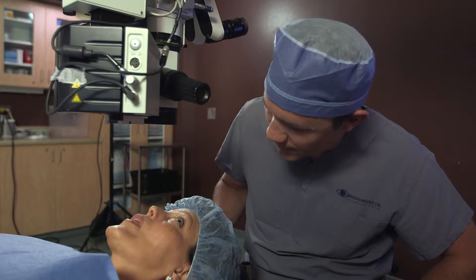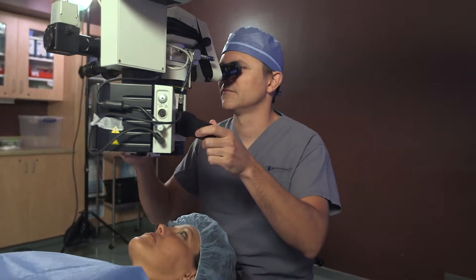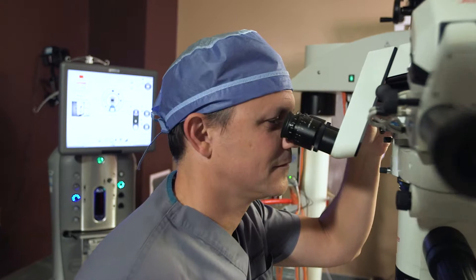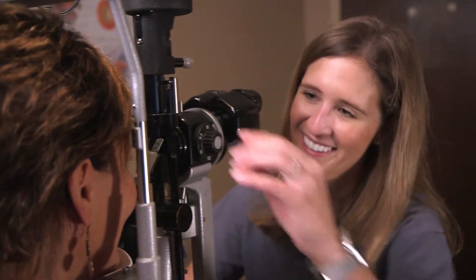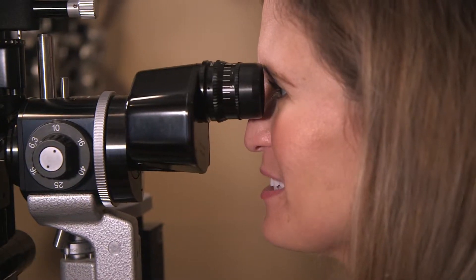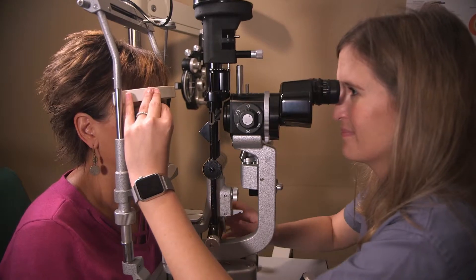From what we do in the clinic to what we do in the operating room has gone leaps and bounds past what we expected even at this point. In the operating room, surgical instrumentation has become much smaller. In the clinic, we have more technology available to us now than we ever did before, and that ranges from medications to procedures such as lasers that we could never do before.